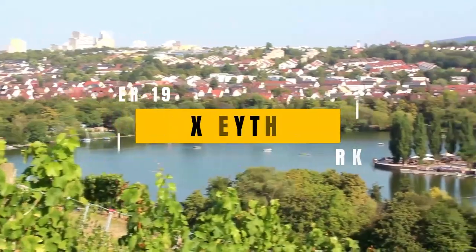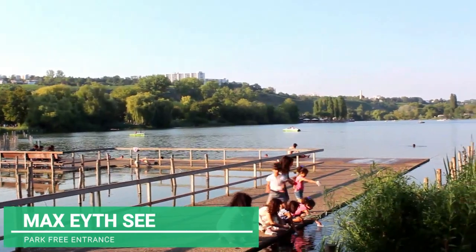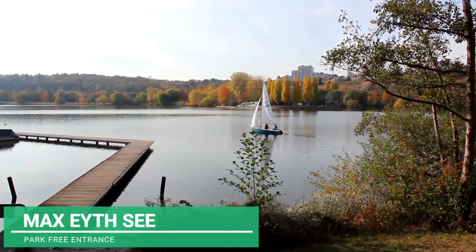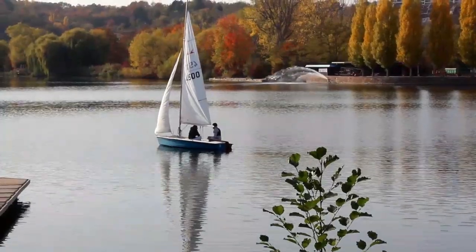Next to the Neckar River, you can find the largest lagoon in the urban area of Stuttgart, the Max-Eyth-See. This is an artificial lagoon fed by the water of the Neckar River, a fairly large protected green area. Very pleasant to spend an afternoon with friends and family. It is the home of the city's sailing club and fishermen.